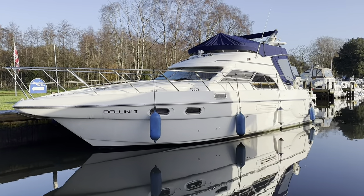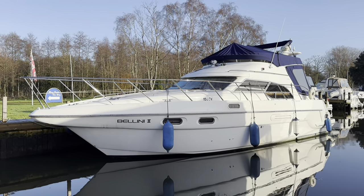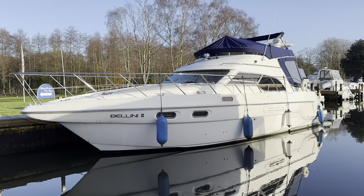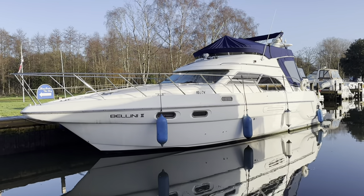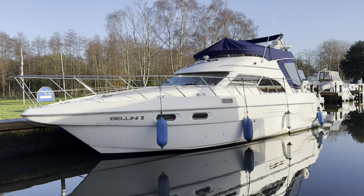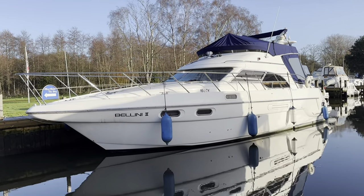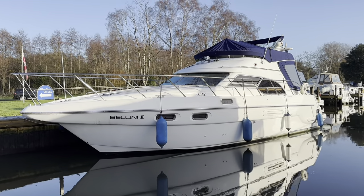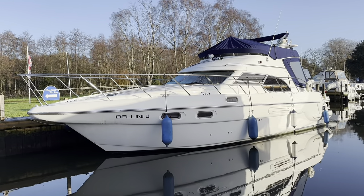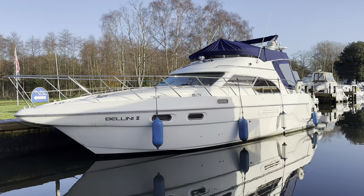We're about to take a look around a C-Line F43. Bellini was built in 2003 and she's powered by a pair of Volvo TAMD 75s, which give you 480 horsepower. These were about the biggest engine options available. The last six boats that came out did come out with Volvo D6s, and this one being a 2003 was towards the end of production, which finished in 2006 — it started in 1998.